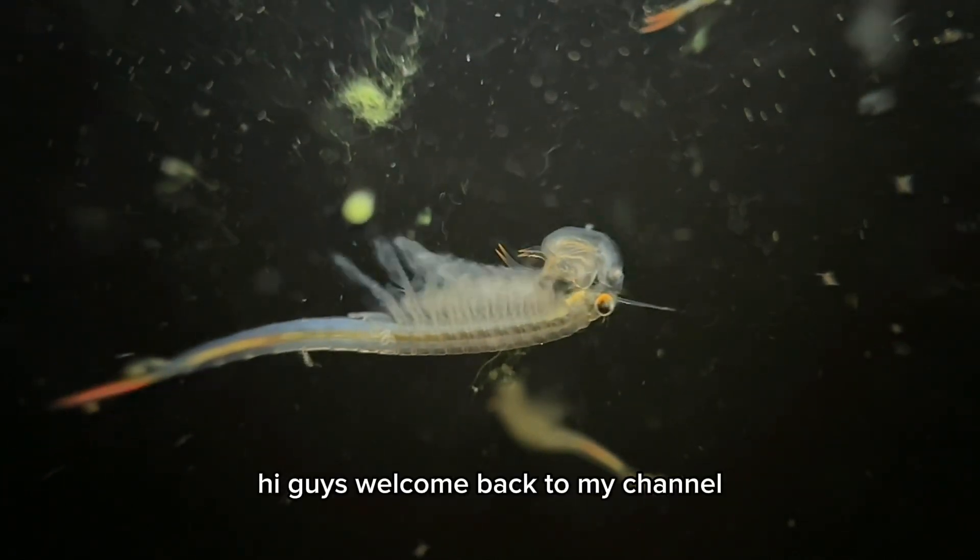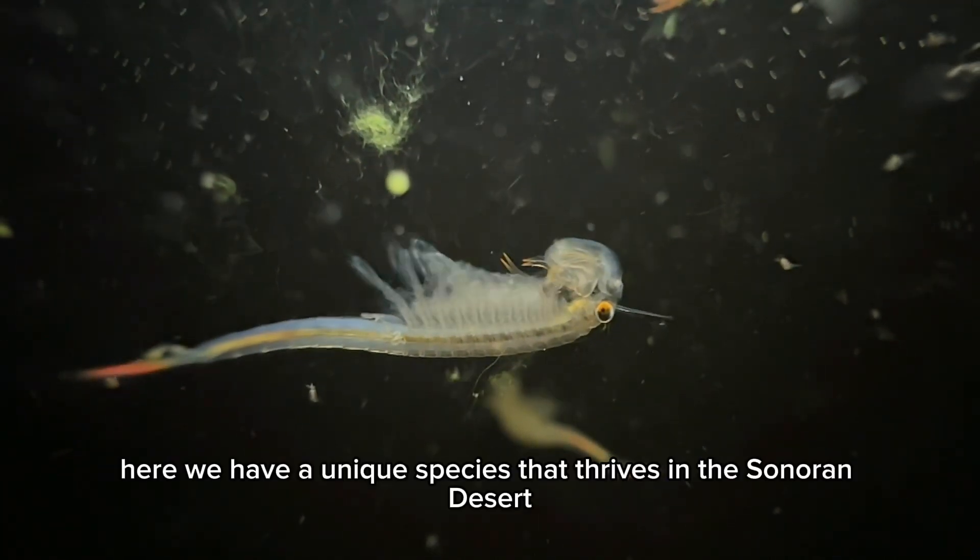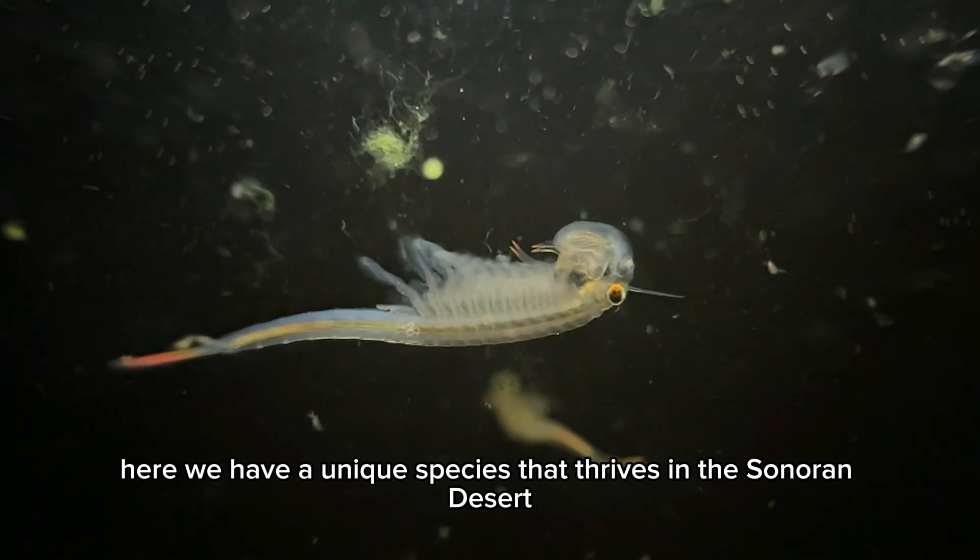Hi guys, welcome back to my channel. Here we have a unique species that thrives in the Sonoran Desert.